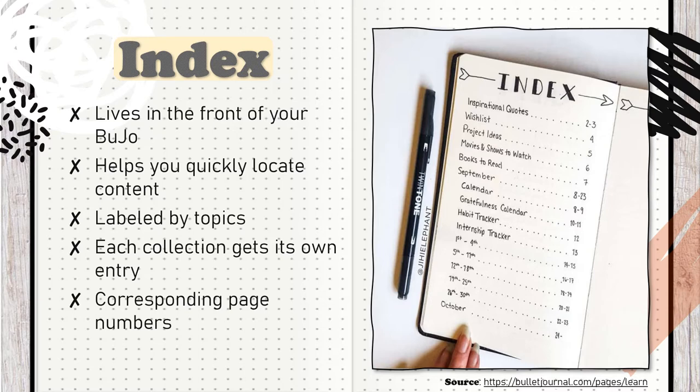Most of my collections are titled by the month or the week that they pertain to, but you can create all kinds of collections. Some examples are chemistry notes on pages 40–60, workout routine on pages 5–6, and recipes on pages 15–30.